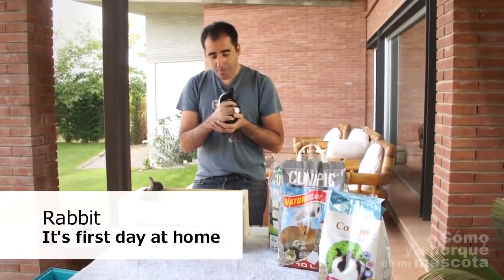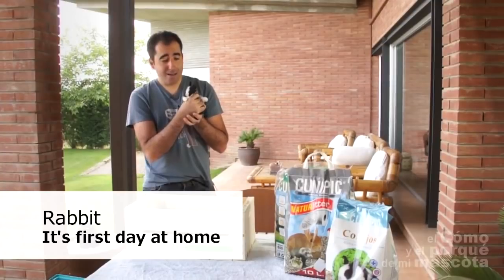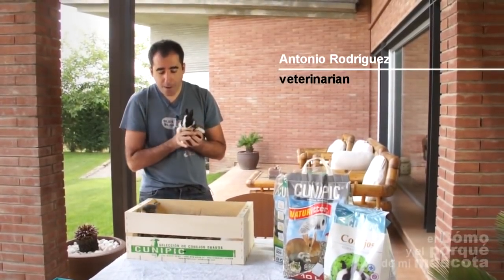Dear Rabbit friends, today I will talk about the most important day of a rabbit's life: the first day the rabbit is with his owner, the arrival of the rabbit at home.